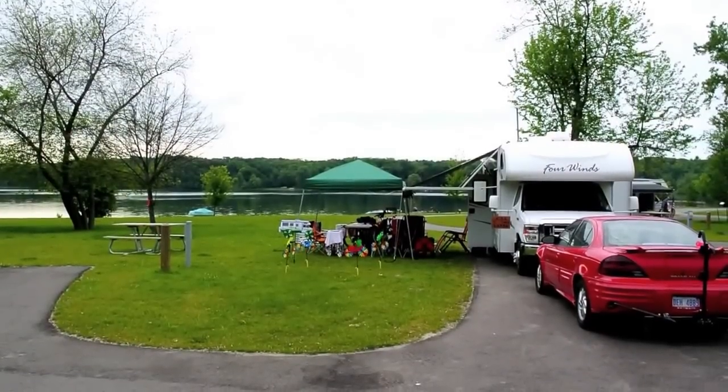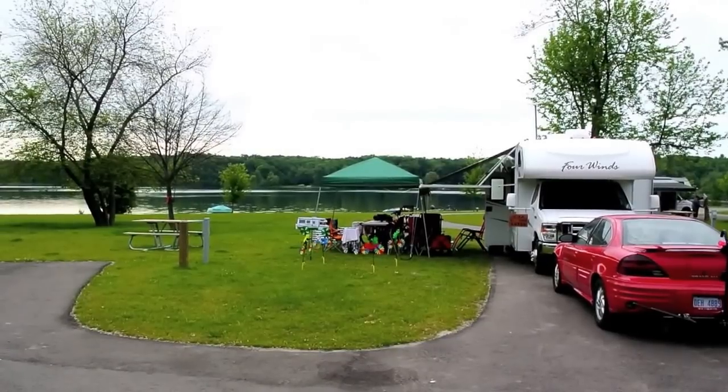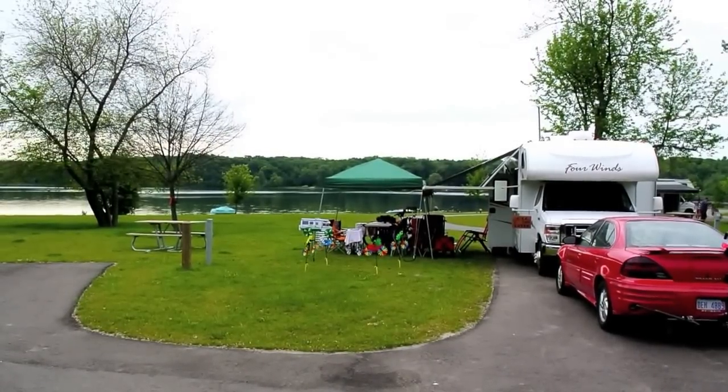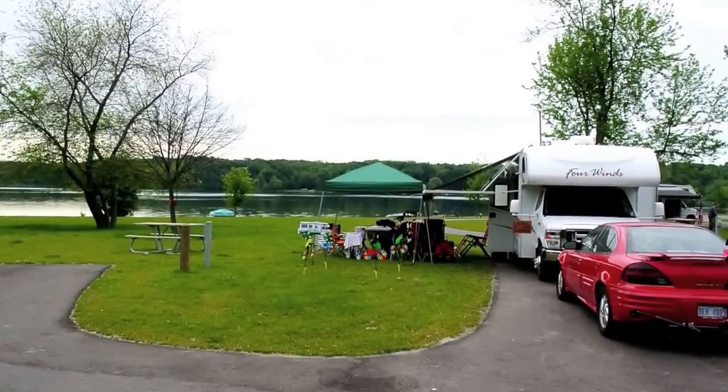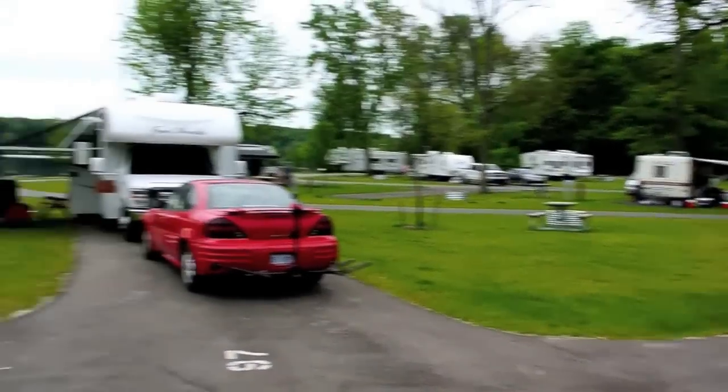This is our campsite number 97, and you can see we've got this huge area to ourselves here, with an unspoiled view of the lake basically, and then there's a hiking path to the right of our site.